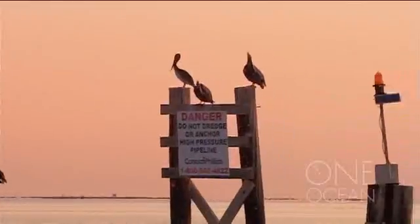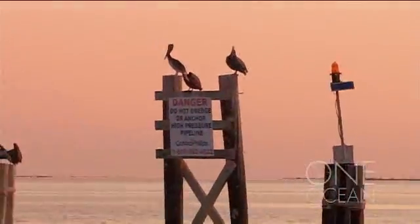On the other side of the Atlantic lies the Gulf of Mexico, a sea much like the Mediterranean. But like the Mediterranean, all is not as it appears to be.